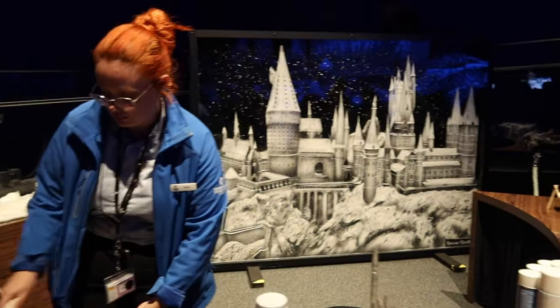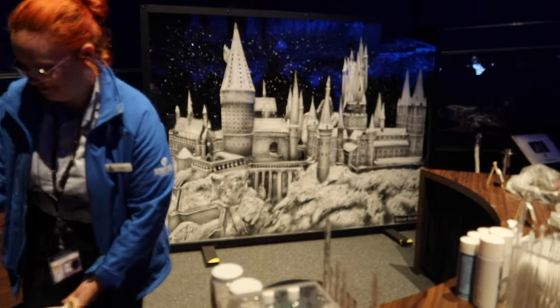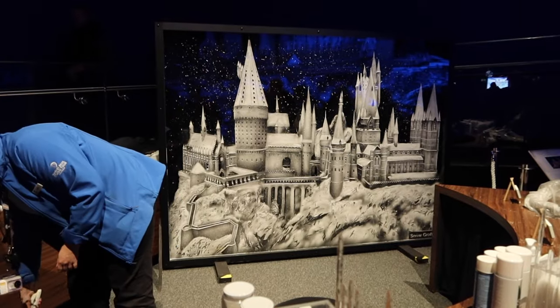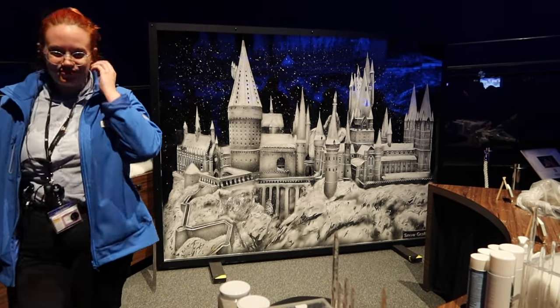I've never seen this before - they've got a snow graffiti picture! How fantastic is that? That must have taken so long to do. That is outstanding.